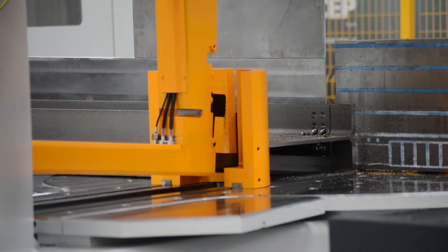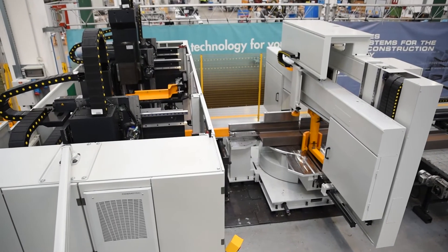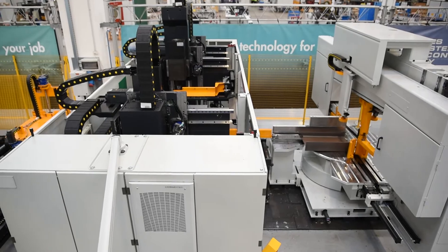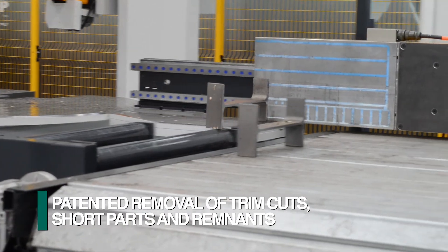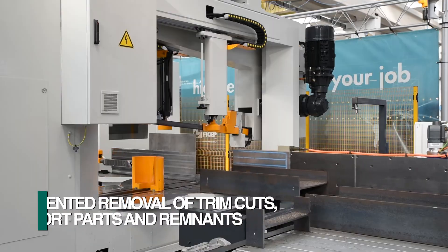Once the cut is completed, the gap between the cut part and the remaining stock material is increased to eliminate any damage to the retracting bandsaw blade that would be caused by dragging the blade on the previously cut surfaces. Integrated into the FICHEP bandsaws is a patented magnetic back fence. This device automatically removes trim cuts, short parts up to 1200 millimeters in length, and the trailing remnant.